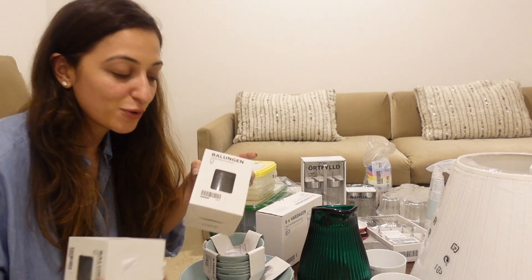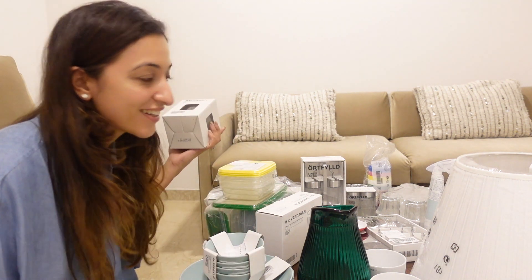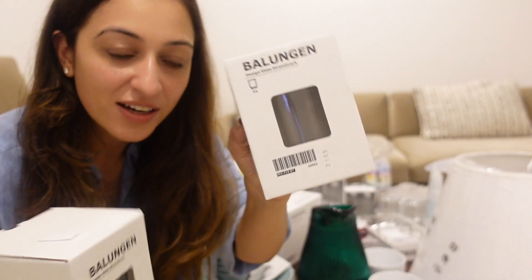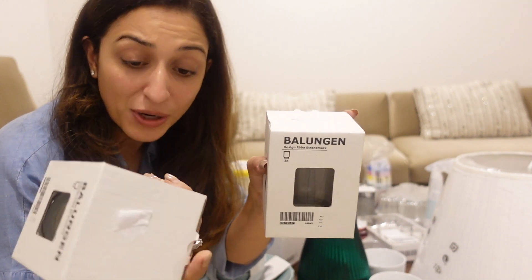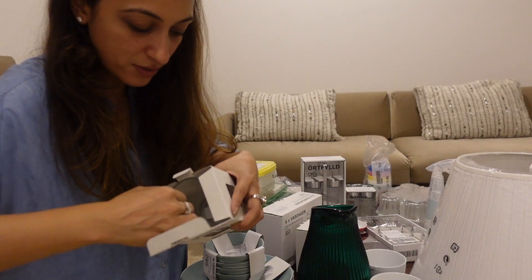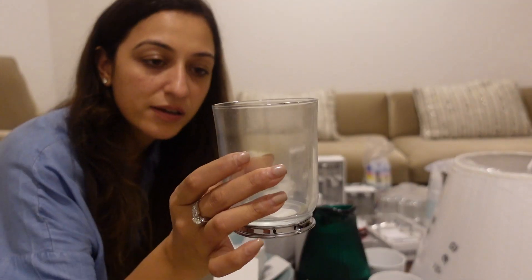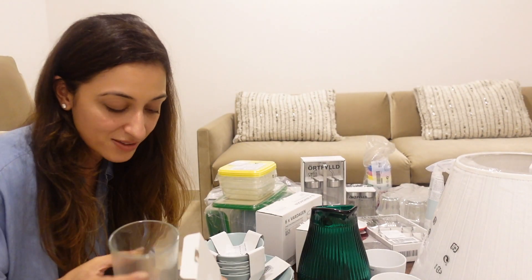We needed toothbrush holders for our washrooms in this new house. These are plain clear glass-style toothbrush holders. The printed price is 839 but I think this was about 560. It looks really nice and classic — I love all things classic and basic.